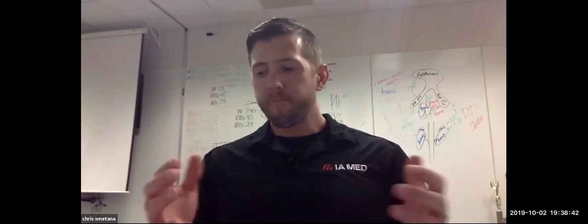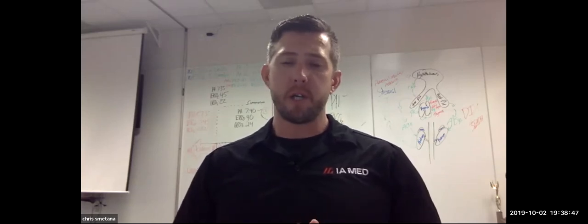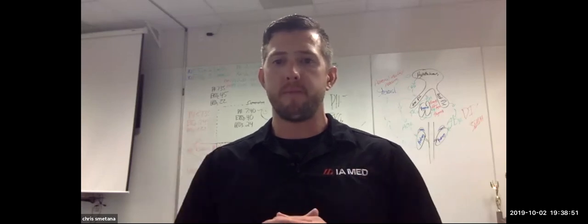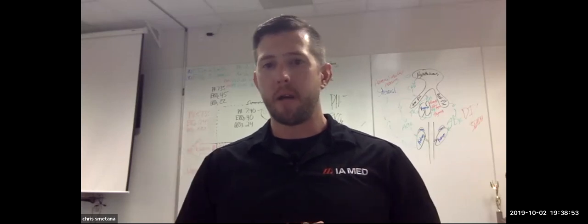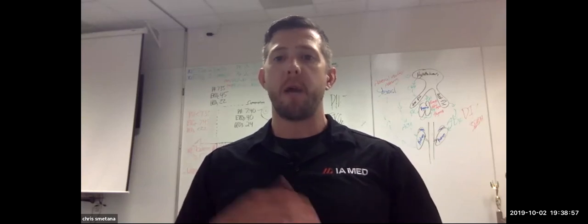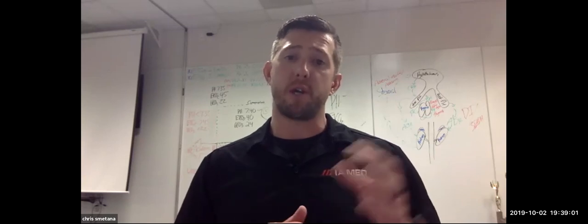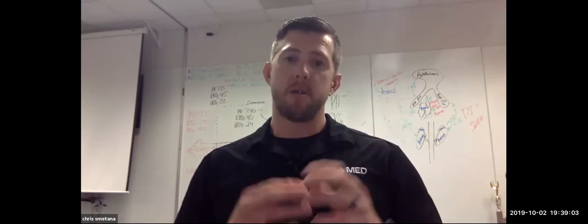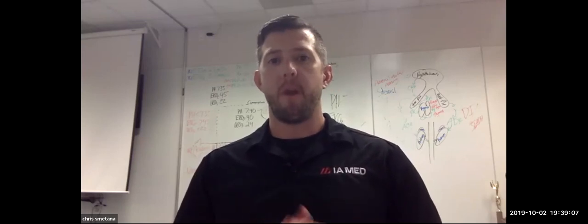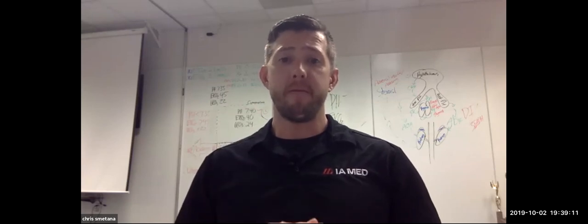Thank you guys very much. I sincerely appreciate you joining for the first session of the career building series. If you have any questions, please reach out to us via support@iamed.us. We'd be more than happy to answer any questions to make you successful on your application process and set you up for success on your exams, tests, study, knowledge, and more importantly, your future. My name is Chris Smetana with IA Med — stay safe and have a great night.